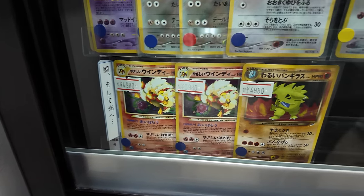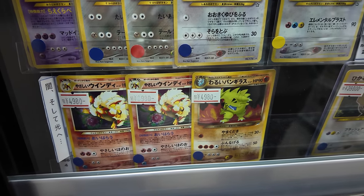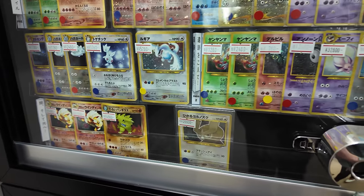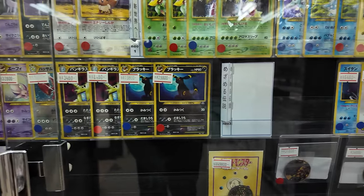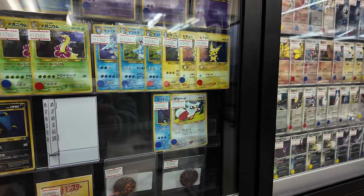You get weird stuff like this — the Light Arcanine has a big price difference between two copies even though they're both Grade B. That seems to happen quite a lot here in Japan where the exact same card in the same condition just varies wildly in price. So it is what it is.